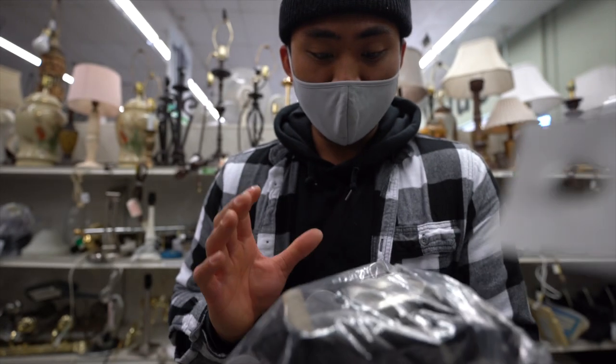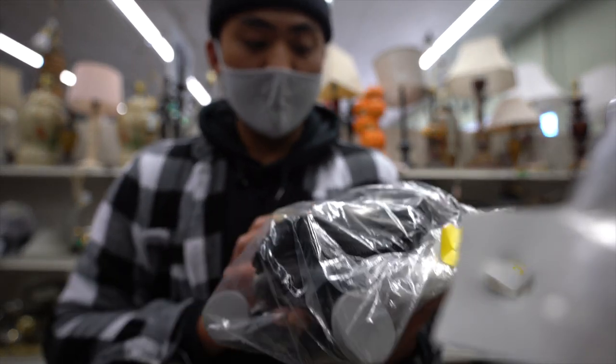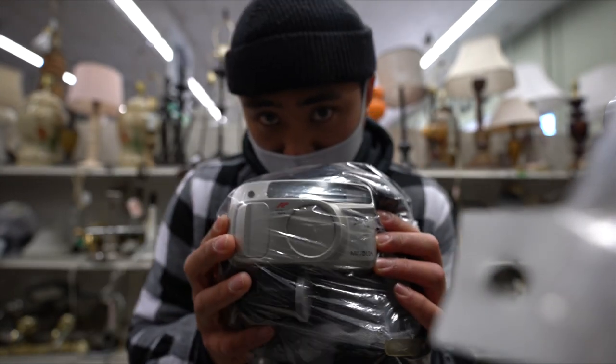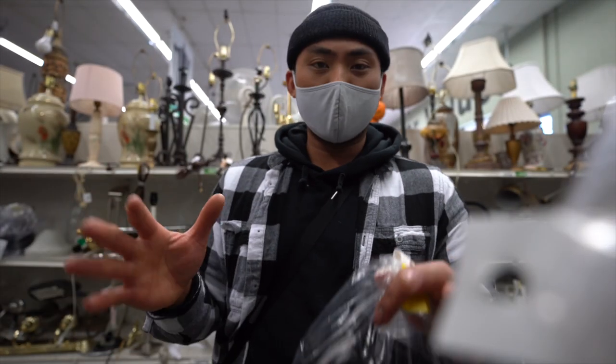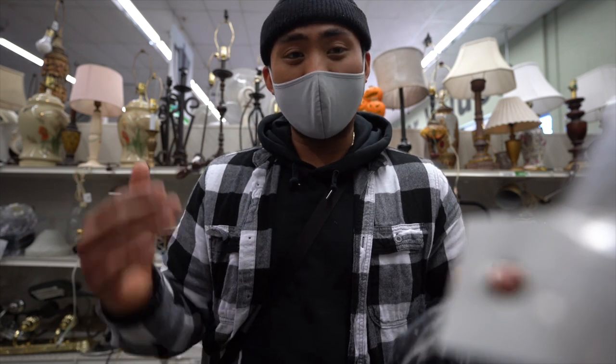And then probably the weirdest find of all — another Minolta camera with a bunch of different rolls of film. We got a Minolta Freedom Zoom 110. I'm going to look around and decide which ones to keep and which to put back. But so far, it is packed in the thrifts today.